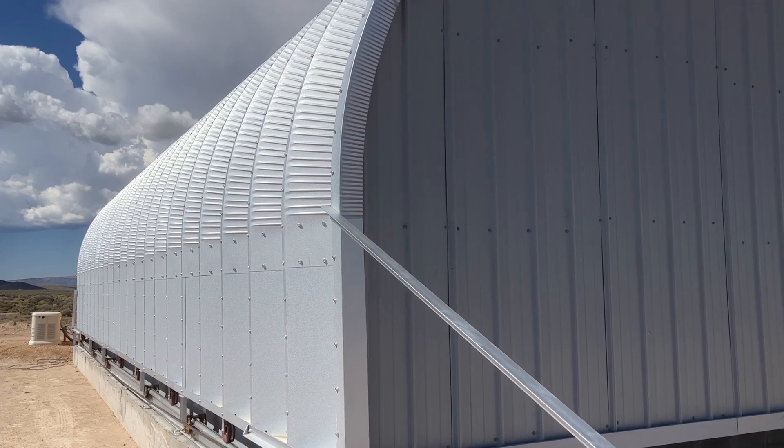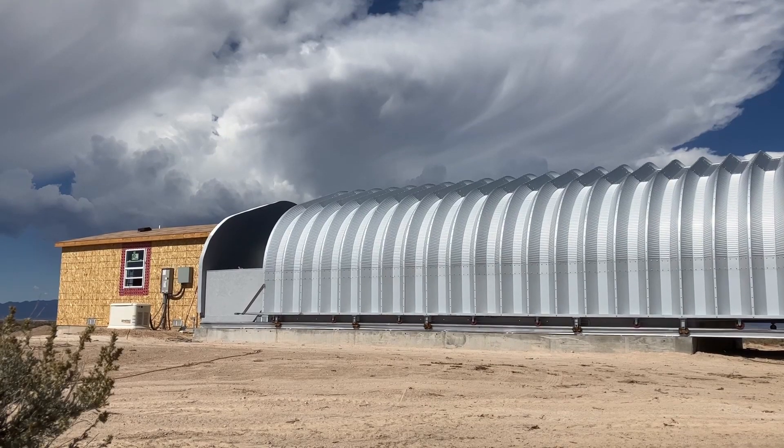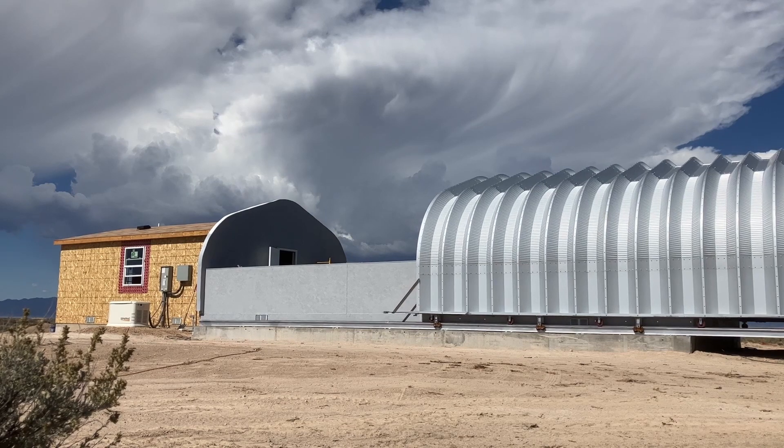Hi, this is Craig Stocks here at Utah Desert Remote Observatories. We've been doing a lot of work getting everything ready, mostly working on the observatory telescope floor, also getting all the electrical done in the office area. We've got all the electrical and Ethernet cables run to each one of the piers in the observatory.